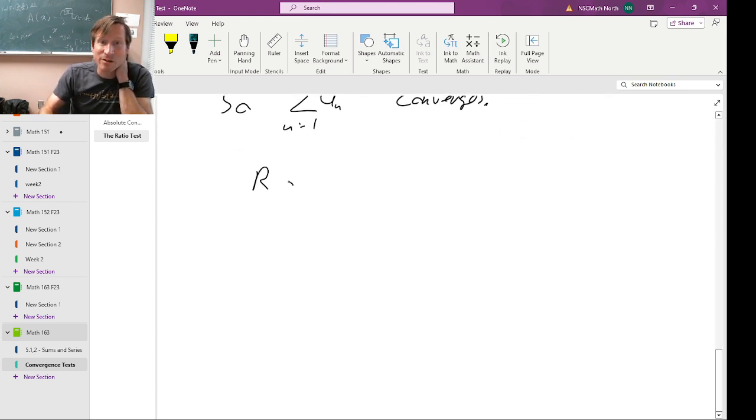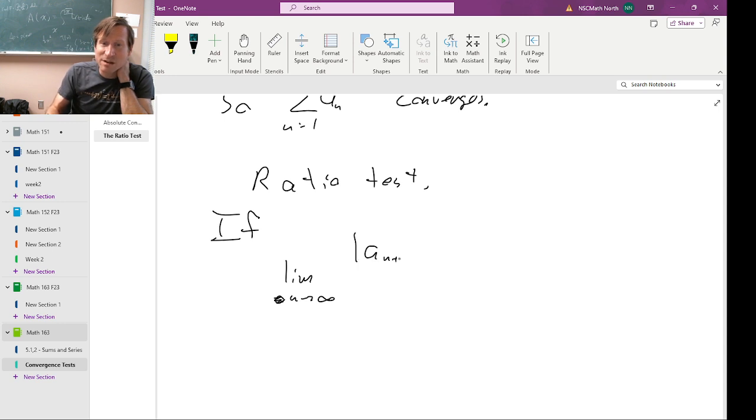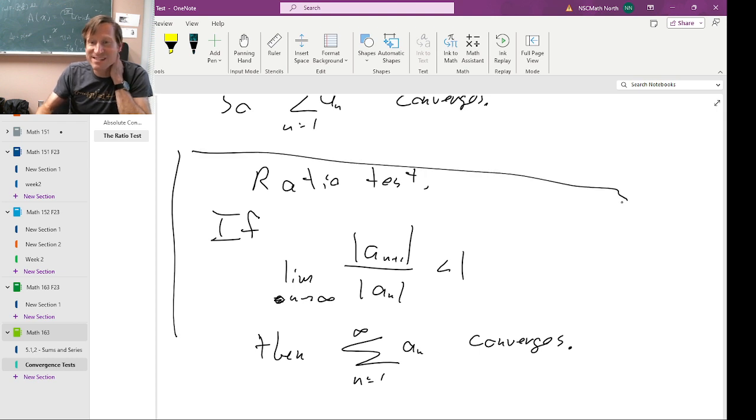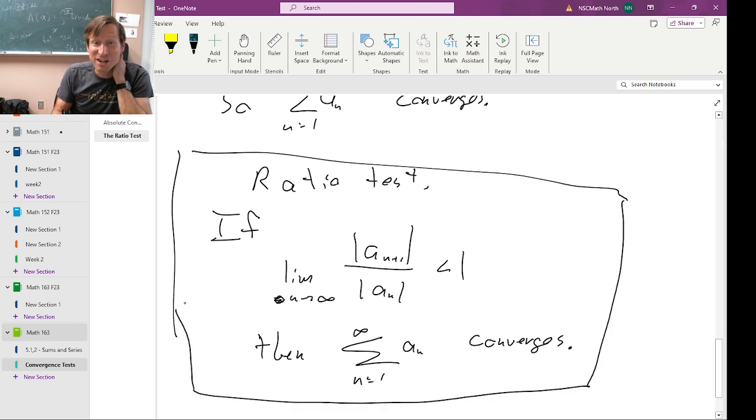The upshot of all of this is what we call the ratio test: if the limit as n goes to infinity of the absolute value of A sub n plus one over the absolute value of A sub n is less than one, then the series from one to infinity of A sub n converges. As with so many of our convergence tests, this doesn't say what it converges to — it only tells us that it converges.